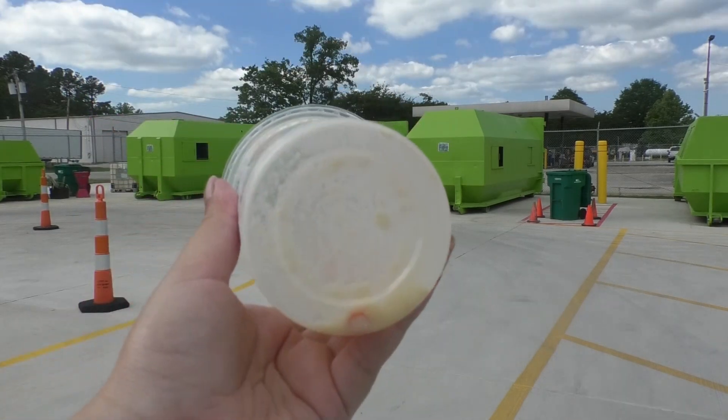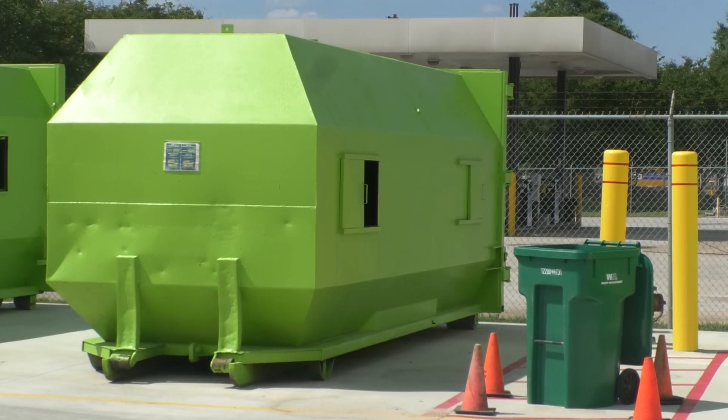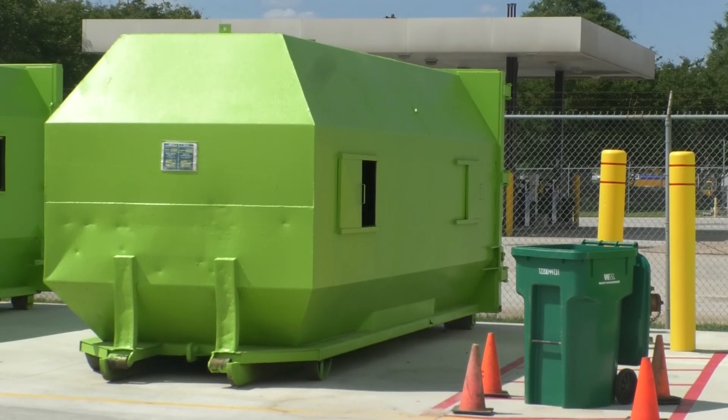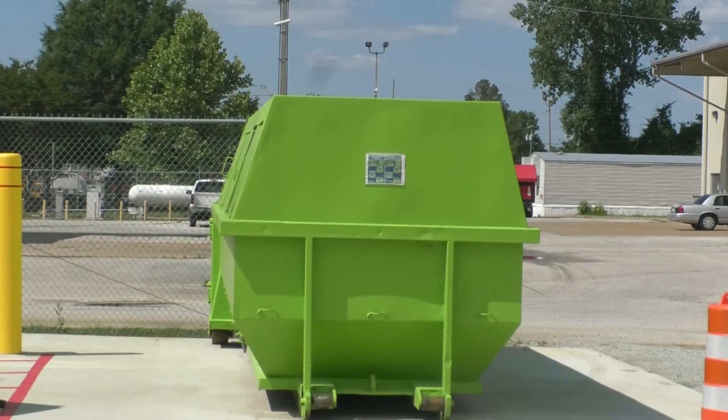It's plastic, and if you look at the bottom, you see the number 5 with three little arrows around it. This one cup is labeled as recyclable five times. Like many other plastics, the cup can be recycled more than once.